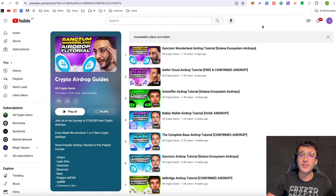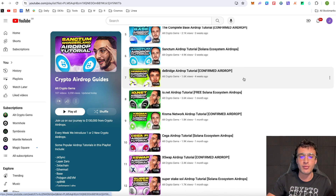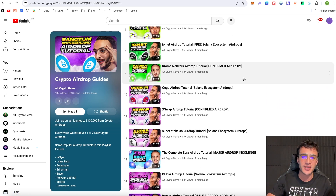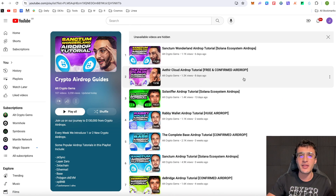For those interested, we have many other crypto airdrop tutorials you can get involved with — Sanctum, Ethercloud, SoulSniffer, RabiWallet, Base, Dbridge, Ionec, Chroma, Sega, Xswap, Super Stakesoul, Zora, Deflow, Intrap, Drip, Scroll — so many in the Solana ecosystem and beyond. If you're using your Phantom wallet, you might as well collect other airdrops along the way.